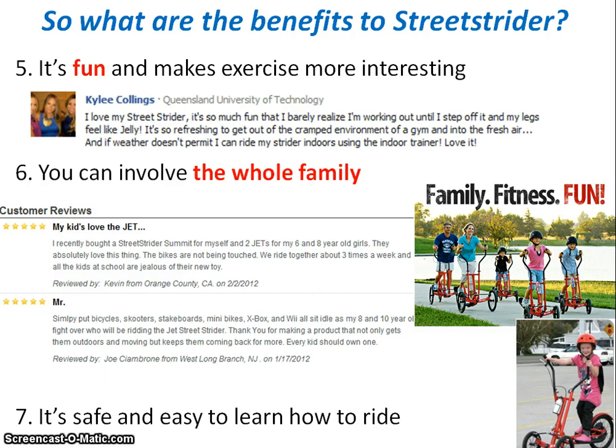Another key benefit is that the Street Strider is an exercise the whole family can participate in, as there's a range of Street Striders for adults as well as Jets for children. The Jet is the world's first elliptical machine designed specifically for kids — a great way for them to have fun with mum and dad, stay active outdoors, and have a great time. As Kevin from Orange County and Joe Cambroni from West Long Branch noted, their kids have basically dumped their bicycles, skateboards, minibikes, Xbox and Wii and are out using their Jets, becoming the envy of all the other kids on the block.